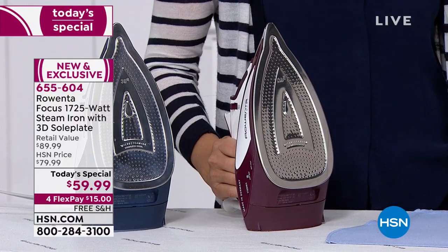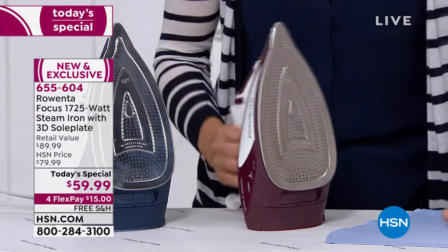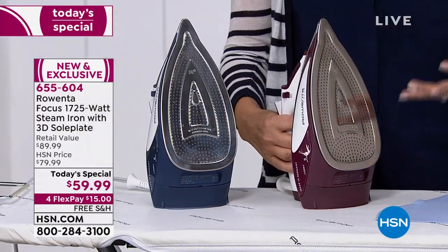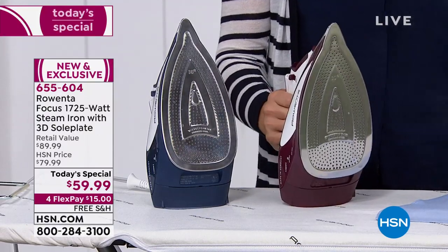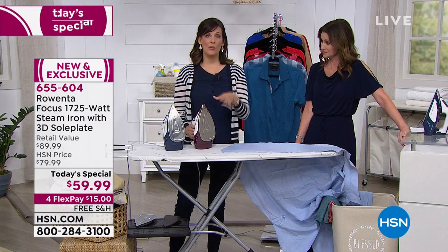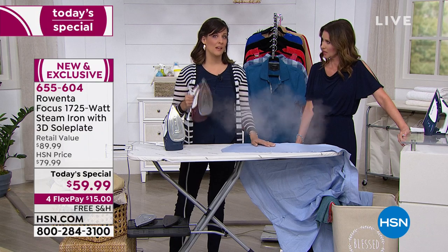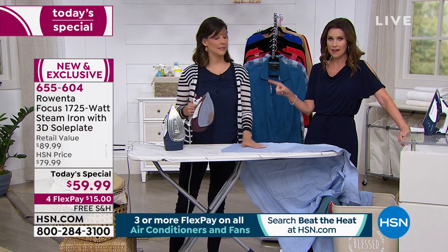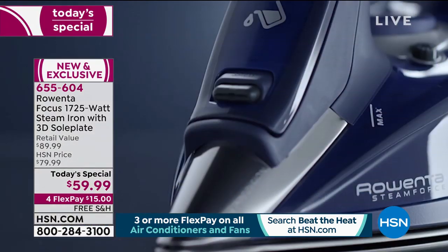Every time I walk away from an appliance I feel like I've got to go back and check. Or your kids grab you and then you forgot what you were doing. Even with this amazing steam function — look at that, look at that, it really shoots it out — 1,725 watts. Our electric breakers will only hold 1,800 watts, so this is almost as much power as you can get. 1,725 watts of incredible power. And Rowenta is German engineering at its finest.